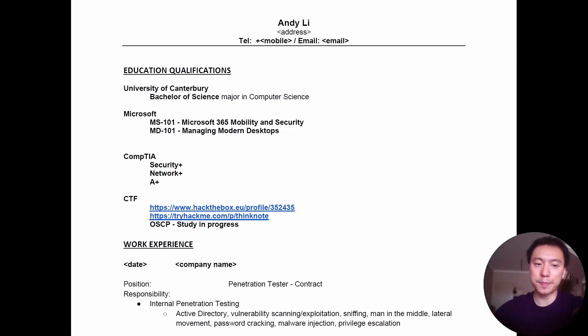I've got some Microsoft certifications which I did get during my previous job, and also some CompTIA certifications — the CompTIA trifecta. I also put my CTF profile on there, so that's Hack the Box and Try Hack Me, and I also put OSCP study and progress on there as well.